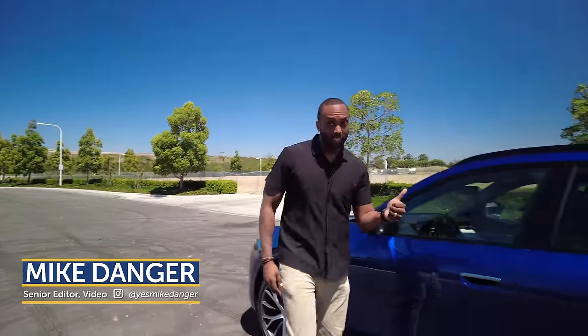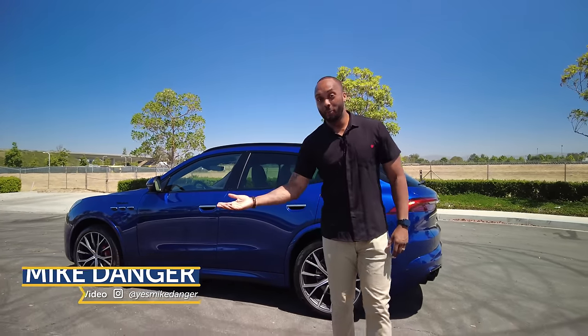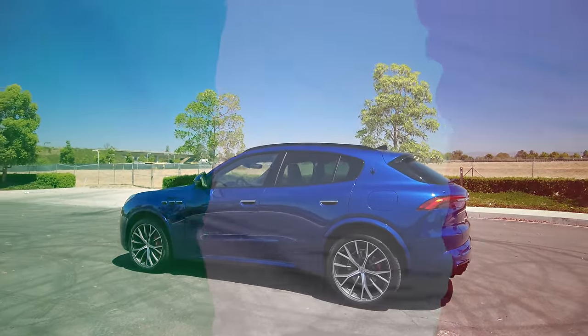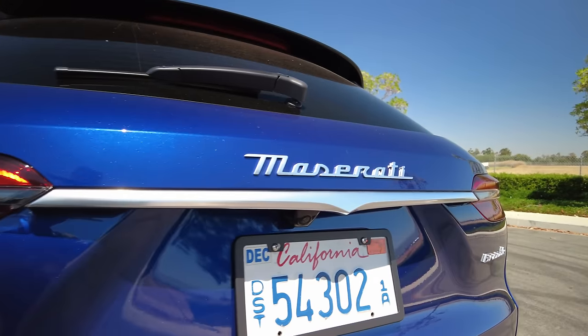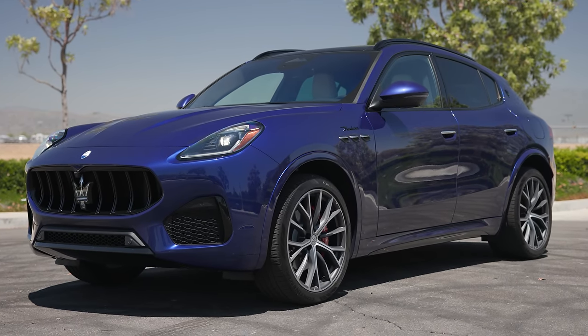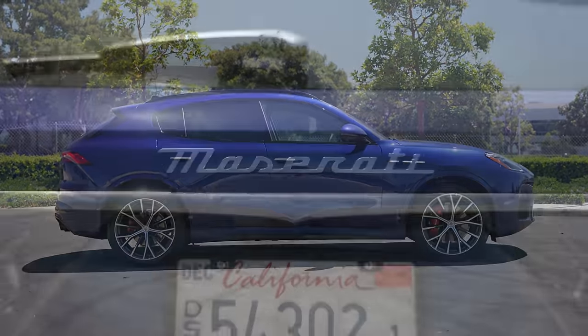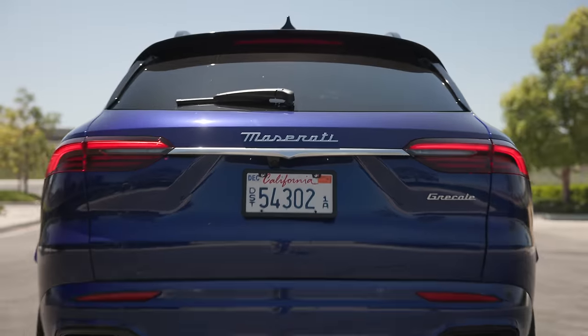Are you looking for a luxury compact SUV with performance, style, and practicality? Well, you don't have to go German or British — just go Italian. Introducing the first generation Maserati Grecale, the second SUV in the Italian automaker's lineup. Even though it's smaller than its older sibling the Levante, this compact SUV is big on Italian styling.